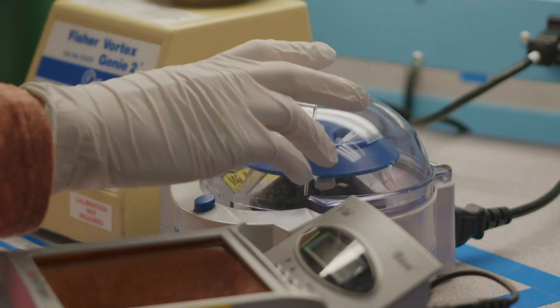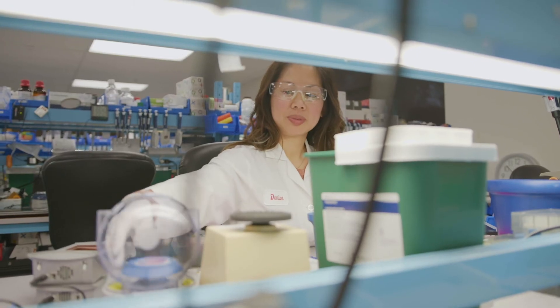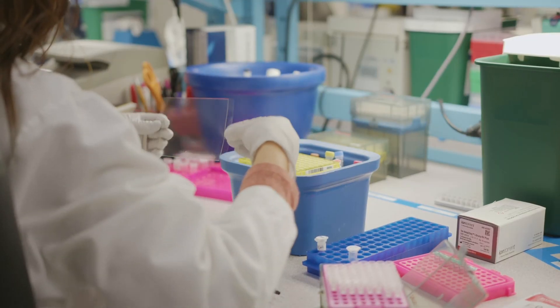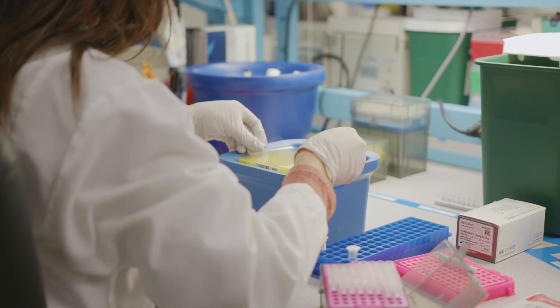In my city, there are about 10,000 other people like me who are scientists in the life sciences field. Here in the country, there are over a million. Internationally, there are scientists in the U.S., in Canada, in Asia, in Europe. It's a growing field, so there are jobs everywhere.